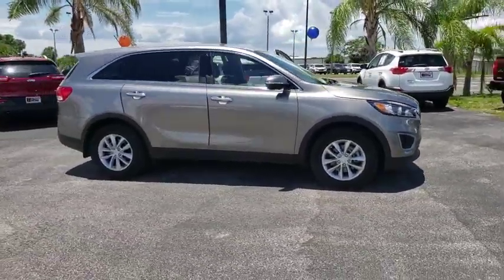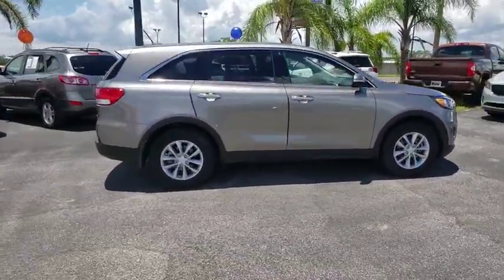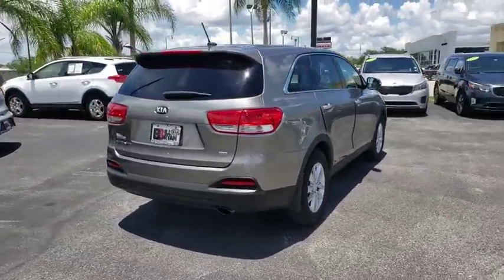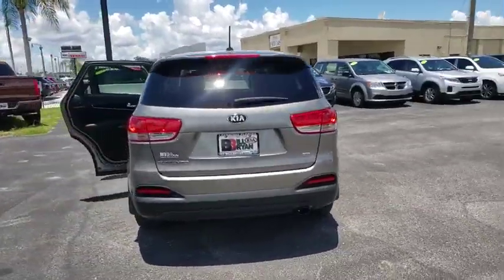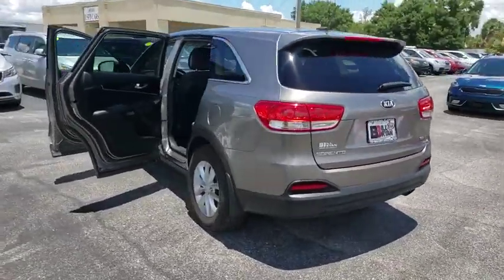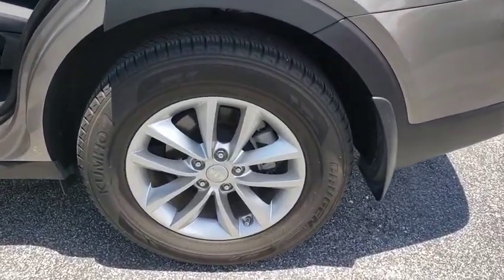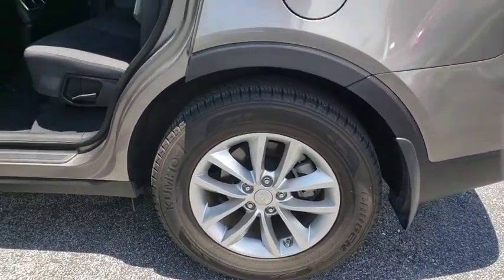The 2016 Kia Sorento is a comfortable riding, powerful compact SUV loaded with impressive standard features. Take one look at its stylish, sleek design and you'll want to cross over to a Sorento. This vehicle has less than 40,000 miles. Here are some of this vehicle's great options.